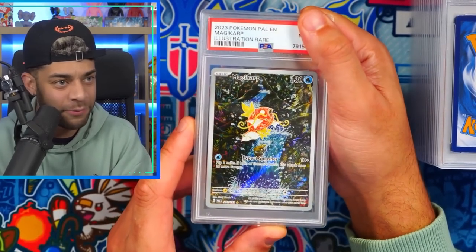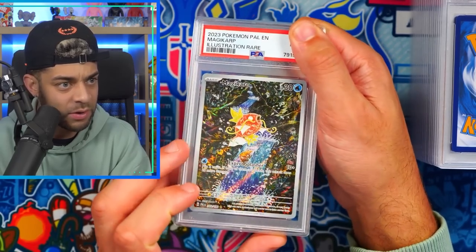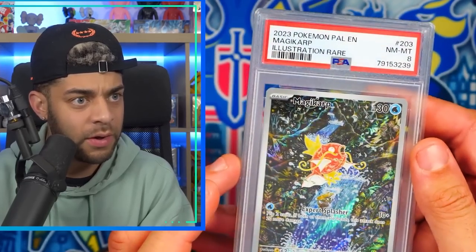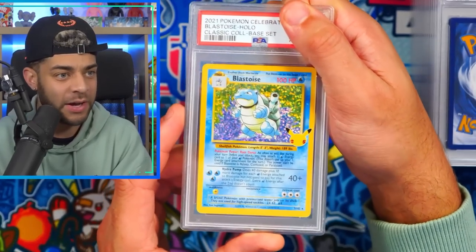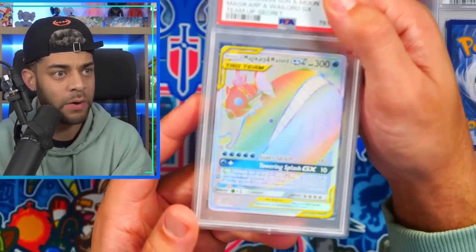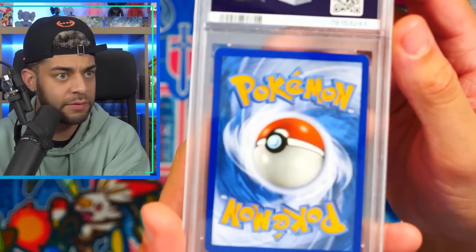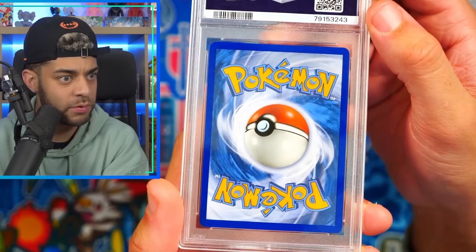Another Magikarp from Paldea Evolved — once again the centering is really good, similar to the one before — and an eight again. We got a Celebrations card in a nine. Blastoise from Celebrations in a PSA 10, very happy with that one. Moving on to some Team Up cards — Wailord and Magikarp, from a master set. Centering on this looks perfect, close-up: perfect, no dings, no whitening.